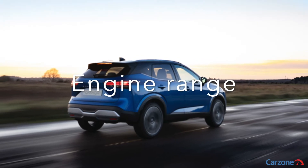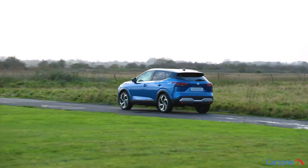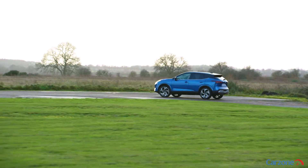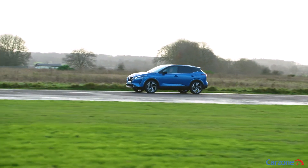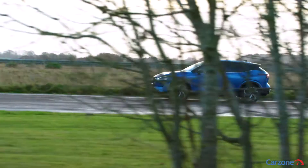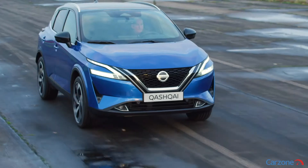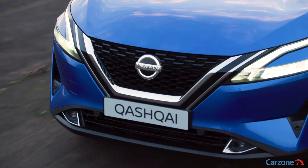Nissan will launch the new Qashqai with three powertrains. The first two are both 1.3-liter turbocharged four-cylinder petrol engines, augmented by 12-volt mild hybrid technology to save some fuel. These two will deliver either 138 horsepower and 240 newton-meters, or 156 horsepower and 260 newton-meters to the front wheels through a six-speed gearbox as standard.